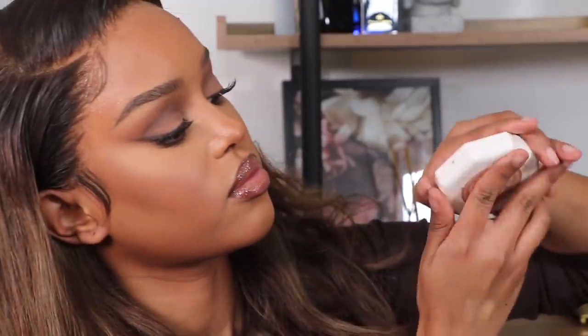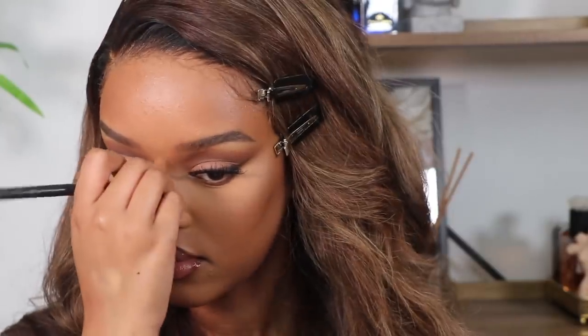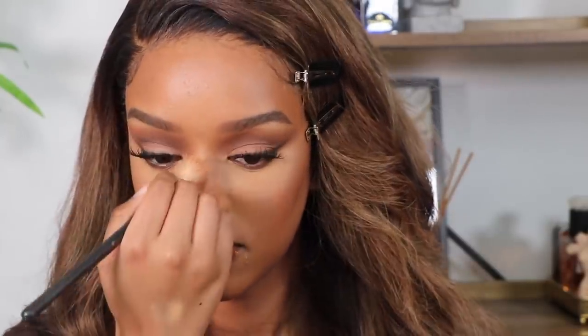Honestly, doing your makeup when you're not in the mood — put some music on, make sure your area is a nice calm setting and just create a vibe. It will really cheer you up even if you're not going anywhere. You can remember what you used and the routine, and try to do it again when you have somewhere to go.